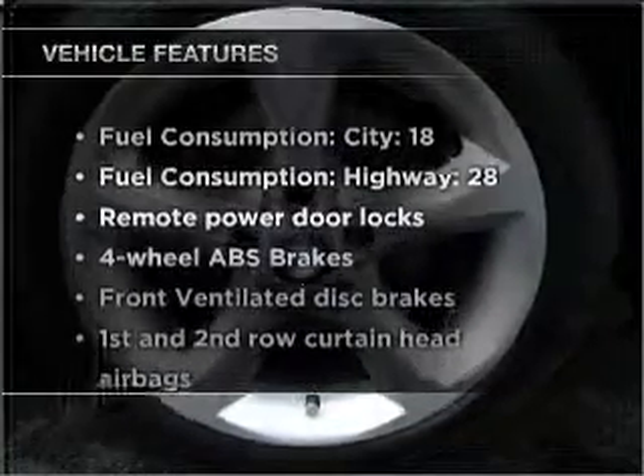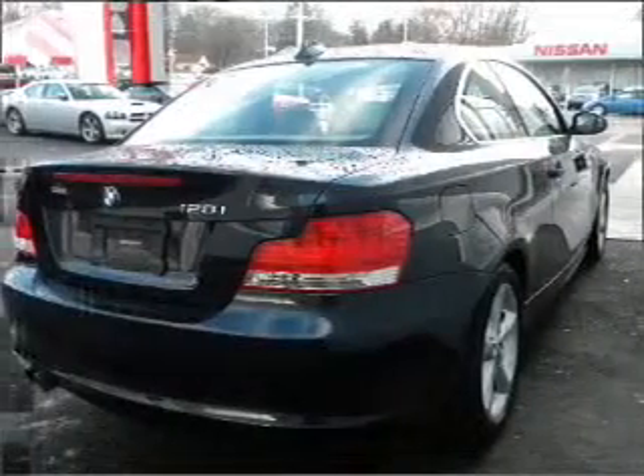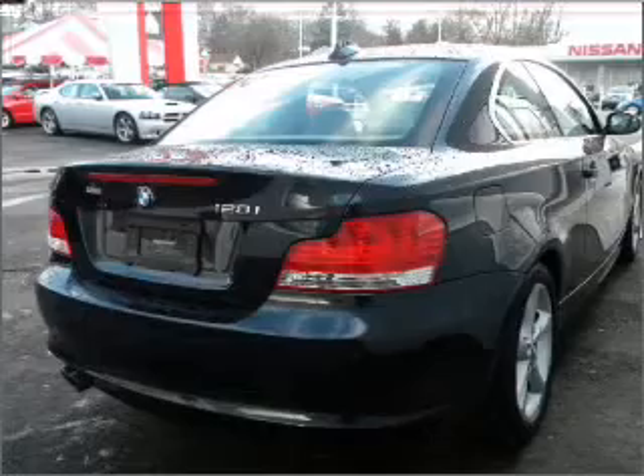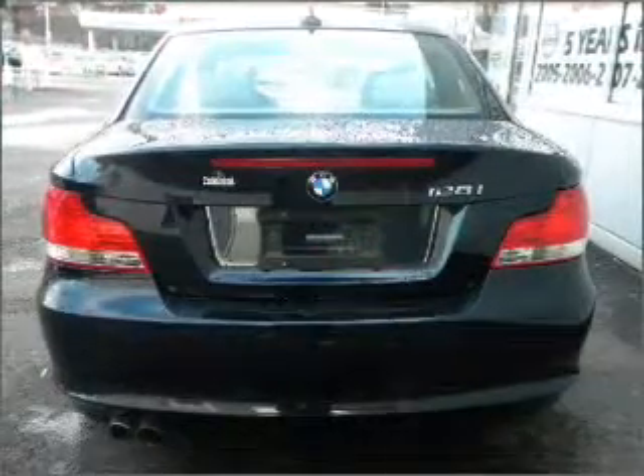Plus enjoy these notable features that are included in this vehicle: air conditioning, power door locks, power windows, power steering, cruise control, power mirrors, and an AM-FM stereo with a CD player.